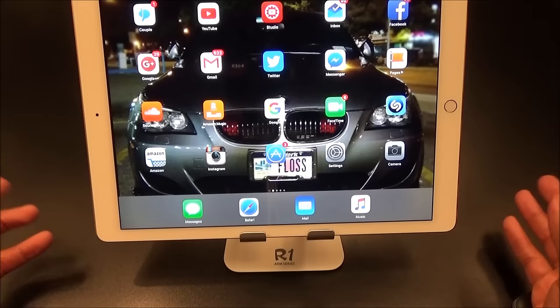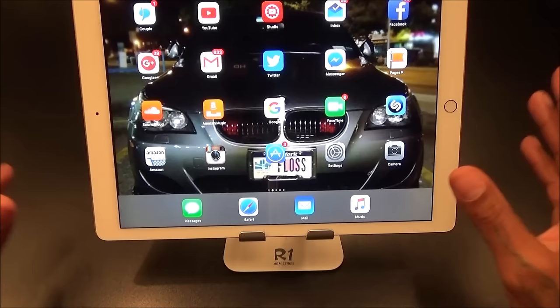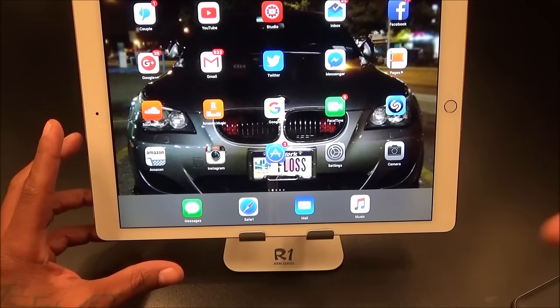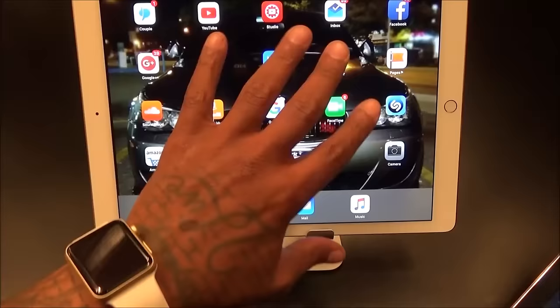Next: not enough customization with the home screen. You can go anywhere on the planet, turn on someone's iPad or iPhone that's not jailbroken, and it's going to look the same — standard rows of apps. You've got a big 13-inch screen — why not let you put double the amount of icons on one screen? Compare it to the Galaxy Tab, which fits way more apps on a single page.